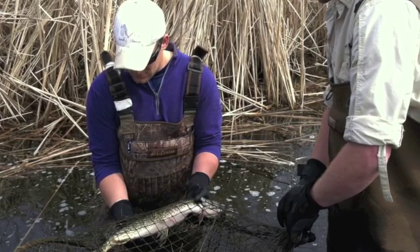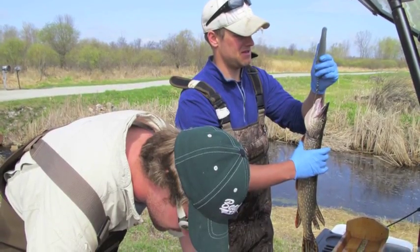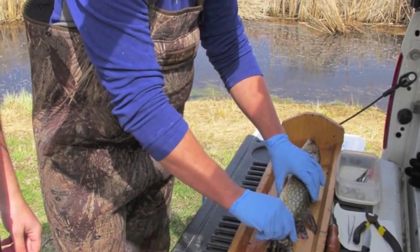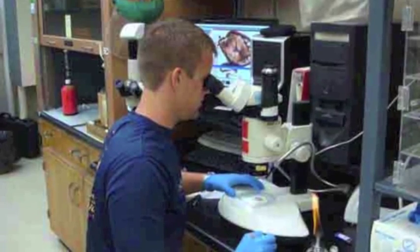On this particular day, only one net turns up a pike. Ole and his field assistant, Joseph Brooks, remove the pike from the net and take a series of size and weight measurements as well as scale samples and fin clippings. Then they remove the otoliths. Ole needs to catch 10 fish in each of his nets to have enough evidence to take back to the lab.